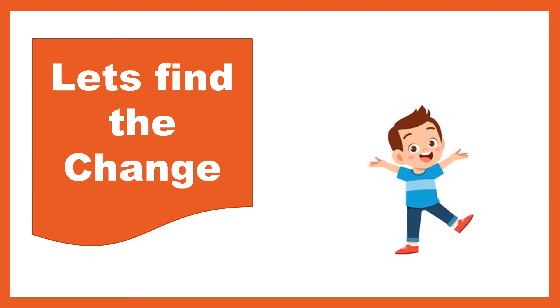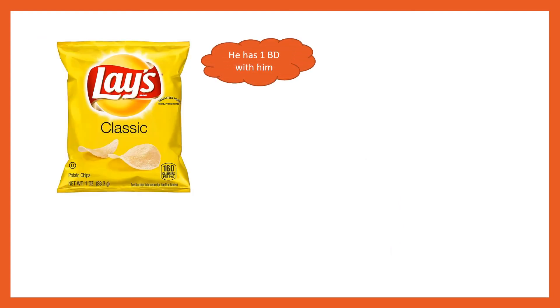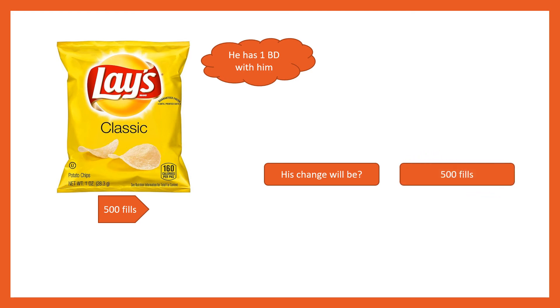Now let's find the change. This is Ali and Ali is going shopping. He has 1 BD with him. He wants to buy a chips packet which is for 500 fills. So what will be his change? If he gives 1 dinar to the shopkeeper, the shopkeeper will give him back 500 fills. Very good students, you are all learning very fast.